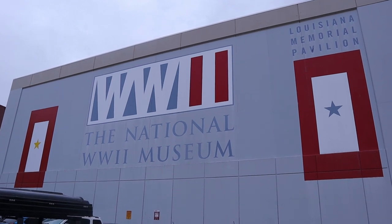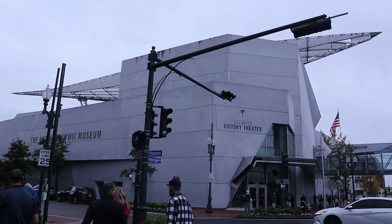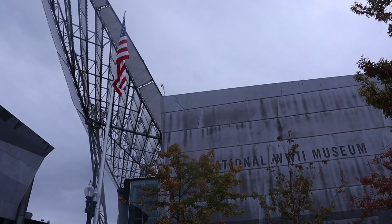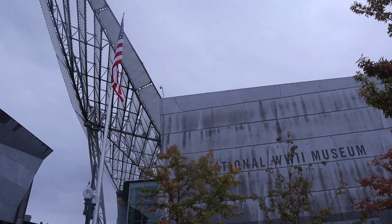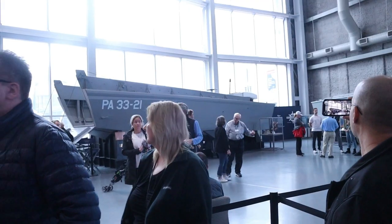Hello and welcome to Adventures in TV Land. For today's adventure we're visiting the National World War II Museum in New Orleans. And unlike most of my videos, this one I will not be appearing on camera.